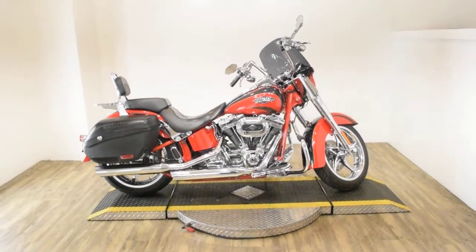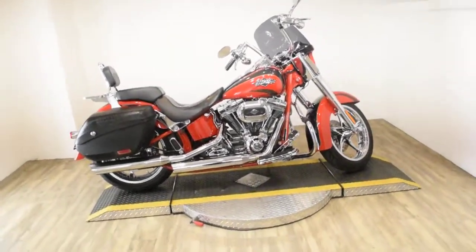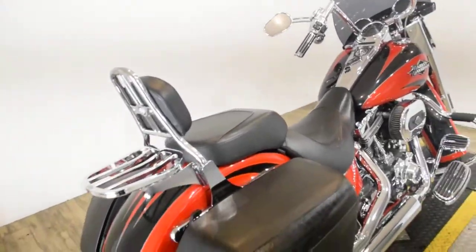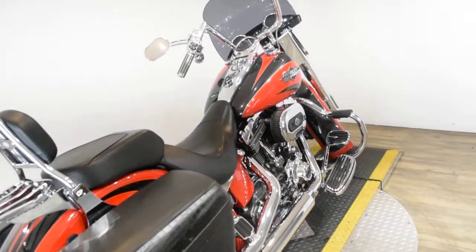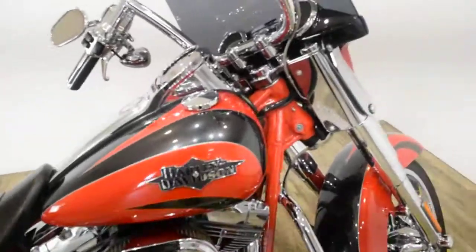Monster Power Sports is offering this 2011 Harley-Davidson Softail Convertible CVO. To see more photos of this bike, to get pricing information, to fill out a credit app, and to see what your trade is worth, visit MonsterPowerSport.com.